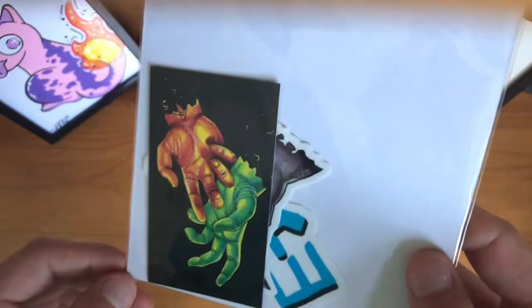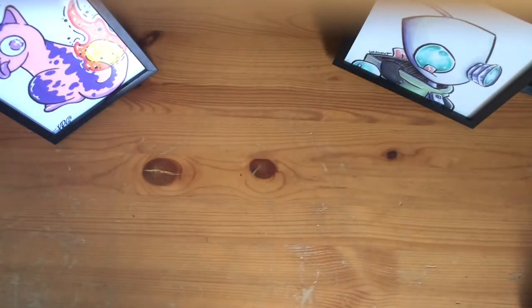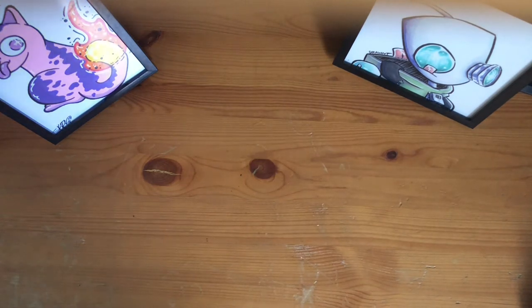I really appreciate you. Wow, you even put stickers in the back. I really, really appreciate you, man. This is some sick artwork. I'm so excited to add this to my collection.